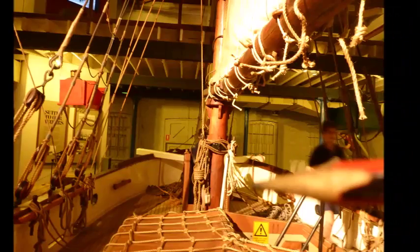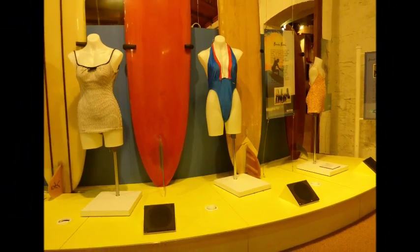Climb aboard our breathtaking ship and travel into the past. Journey back in time with our informative and captivating exhibits. Experience how it was to travel between countries without modern conveniences in our migration exhibit.